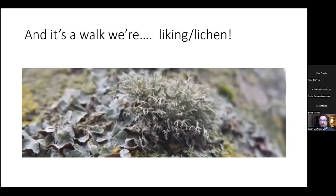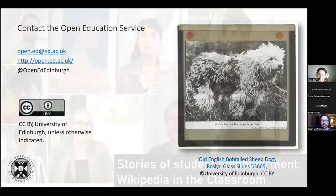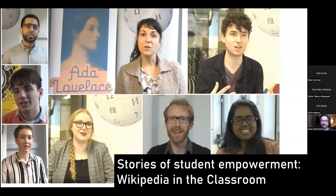So we're not just talking the talk — we're hopefully walking the walk, and it's a walk where liking, or liken, if you prefer. That's where I think I will stop. If you want to find out more, you can contact me through the open education service at open.ed@ed.ac.uk. I can also show you a video of some of the reactions of staff and students, also available at tinyurl.com/studentvids.